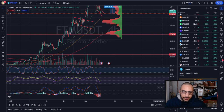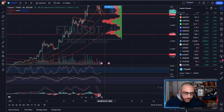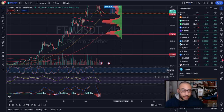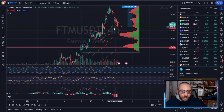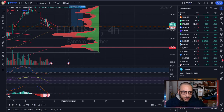On the four-hour you also have oversold territory and stochastic reset. On top of that, we have much higher prices with more selling volume and we're starting to converge more bullishly, so this is set up for higher prices as of right now.